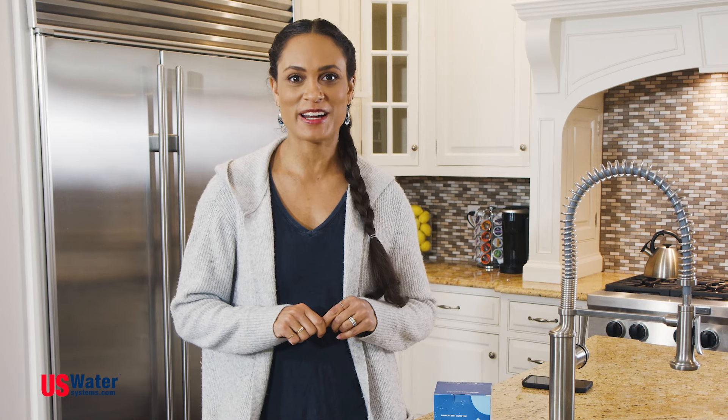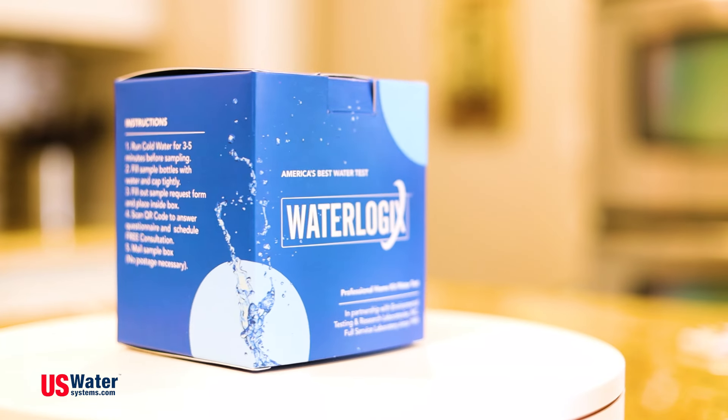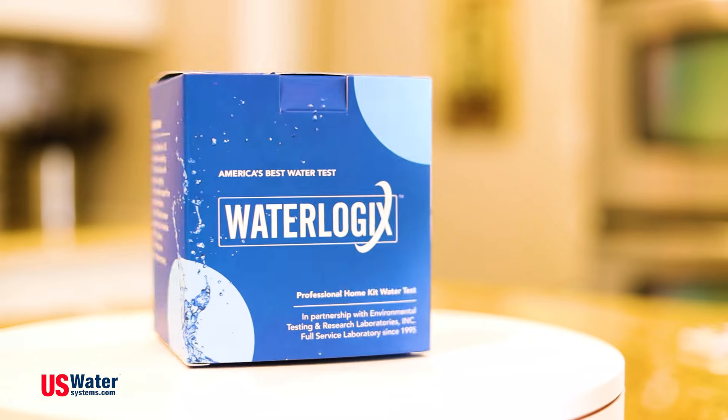If you purchase from U.S. Water Systems, you'll get a credit towards a qualifying system — that's basically like getting your test for free. So what's in your water? The Waterlogix Premier Water Test, now available at uswatersystems.com.